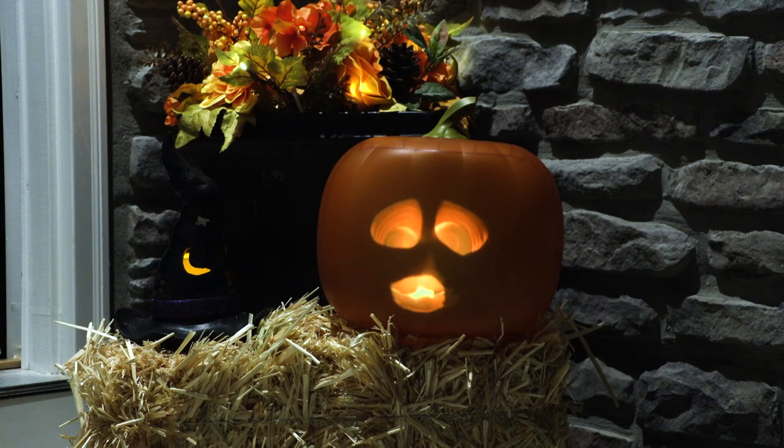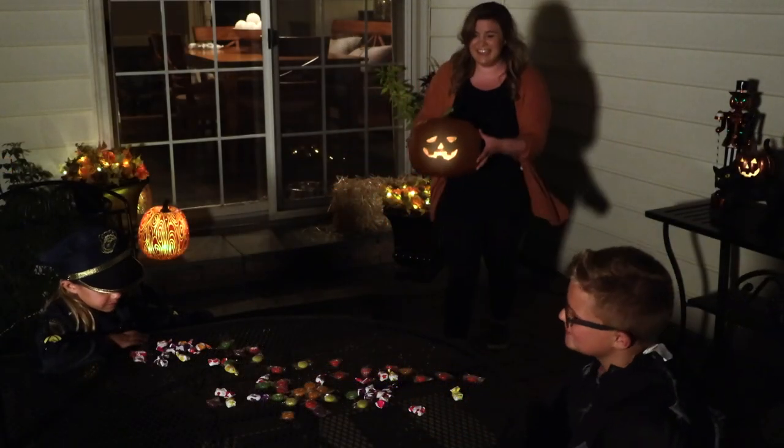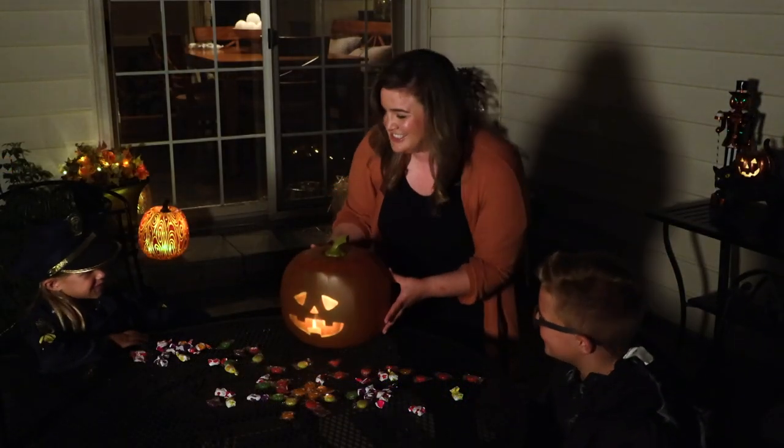Man, this guy hasn't blinked once! So from Mindscope, we have Jabberin' Jack, that fully animated 3D pumpkin. I'll see you soon at HSN.